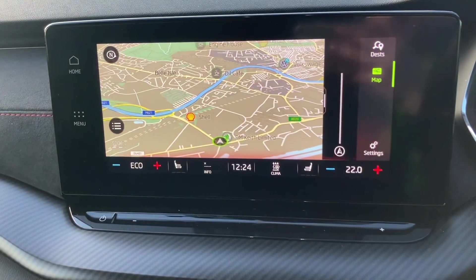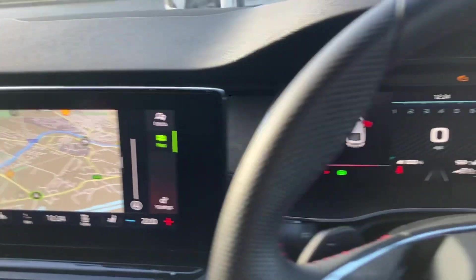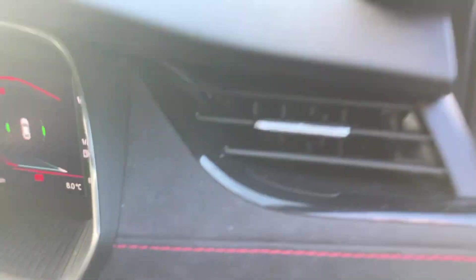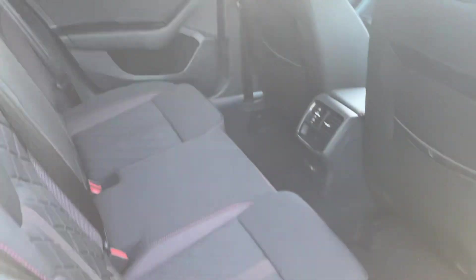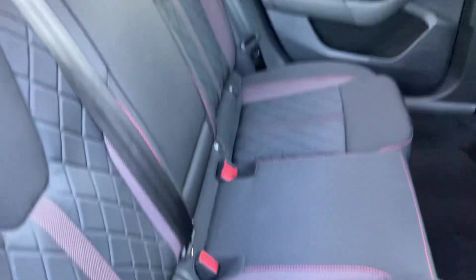It has sat-nav on here. As you can see it's nice and spacious for your passengers and also comes with ISOFIX.